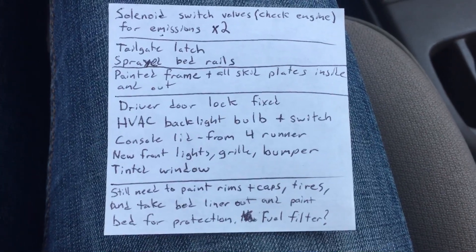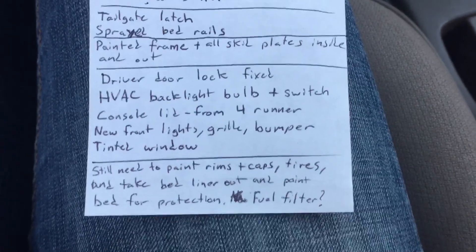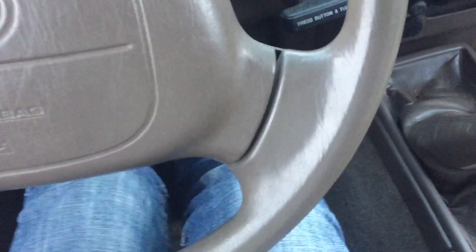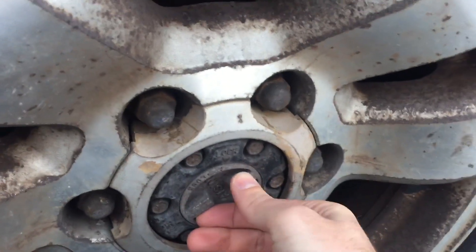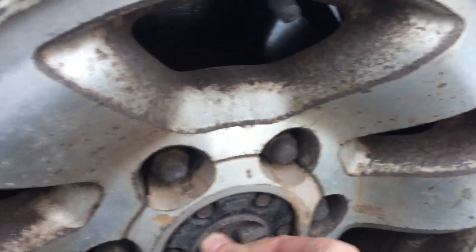Already mentioned the console lid, the new front end, and the tinted window. He's still going to paint the wheels and caps and get some new tires, and probably take the bed out and do some more bed protection. Fuel filter is still on the to-do list. Also worth mentioning — this being a four-wheel-drive pickup, it does have locking hubs, so you have to lock these up. They're in their unlocked position now. Welcome to Vermont.